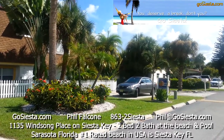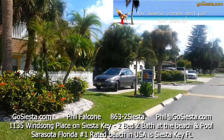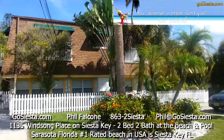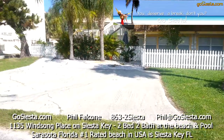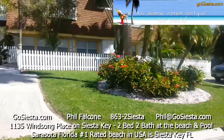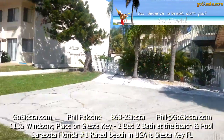Here we are at the Windsong Beach House. Look at this beautiful vegetation — palm trees everywhere, lots of parking. We've got parking spaces over there and going all down that side.